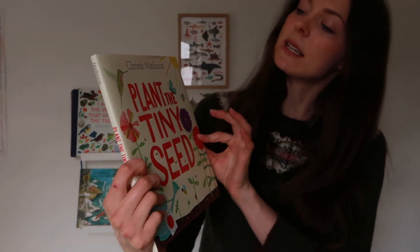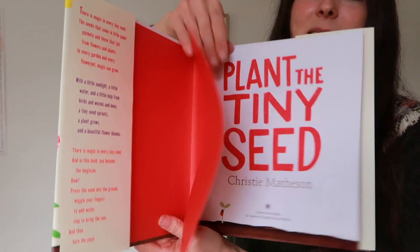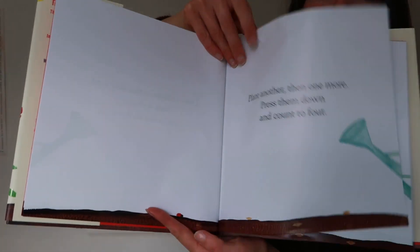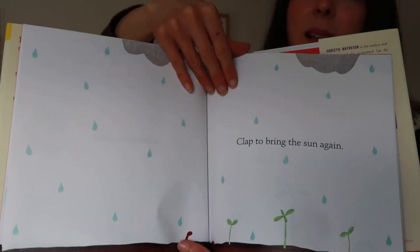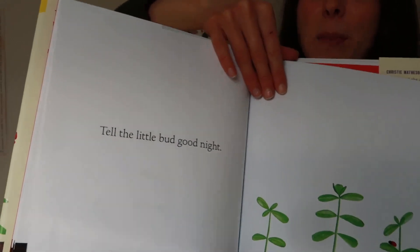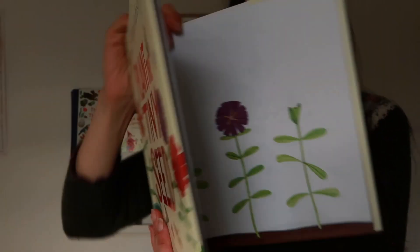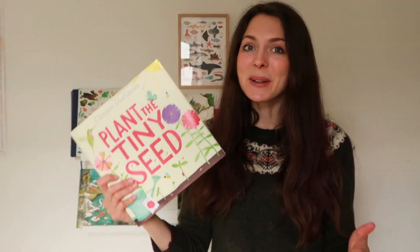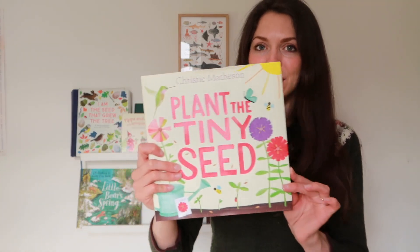I've had Plant a Tiny Seed by Christine Mathson on my wish list for so long, and this year I decided to grab it and it's been such a hit with my children. How it works is it's kind of like an interactive story where you tap certain bits of the page, rub certain bits, and every time you do those actions something else happens — the plants grow, flower, or you can chop off the stems. It's so fun and different and makes reading so exciting for children. Rupert is just crazy about this book.